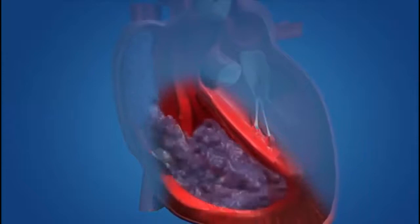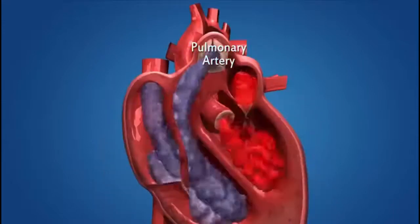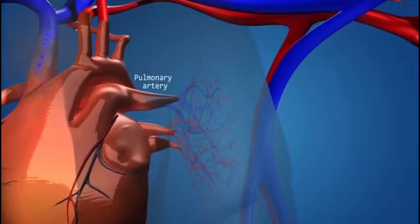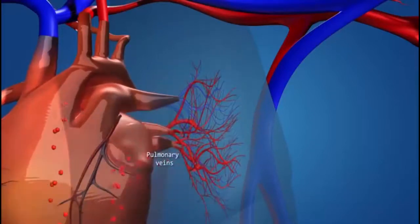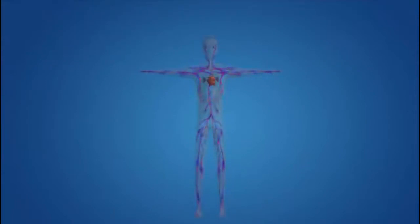The right ventricle then contracts, pushing the blood into the pulmonary artery. The pulmonary artery carries the deoxygenated blood to the lungs for oxygenation. The lungs oxygenate the blood by exchanging gases, and it flows back into the heart through the pulmonary vein, and starts the circulatory cycle all over again.